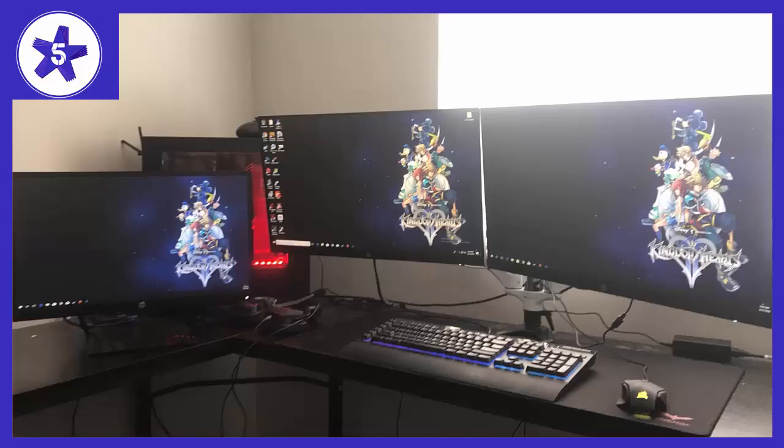Welcome to channel 5 Stars. In this video I'll be reviewing the HP 23.8 inch FHD IPS monitor. I ordered this monitor because I wanted to make a makeshift area for my powerful but old laptop.